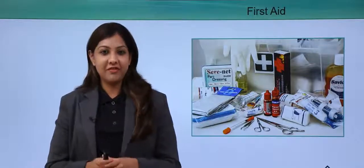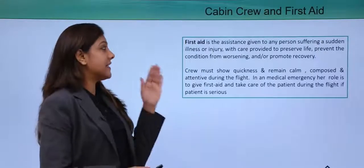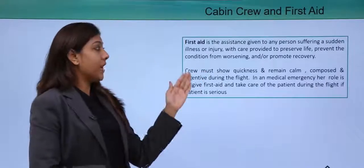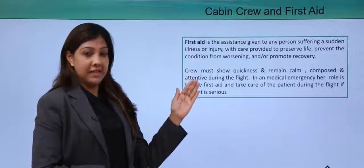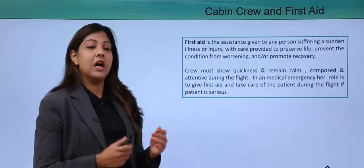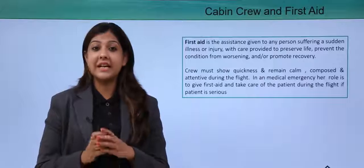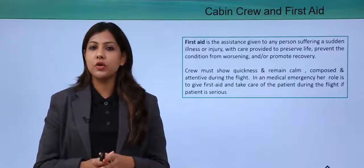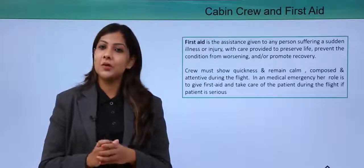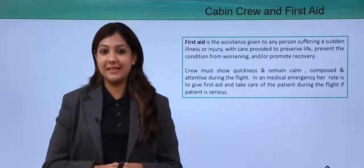If we have to give a dictionary definition of first aid: first aid is the assistance given to any person suffering from a sudden illness or an injury, with care provided to preserve life, prevent the condition from worsening, and to promote recovery. A cabin crew has to act in a calm, composed, and attentive manner, reducing injury by providing first aid so the condition does not worsen before medical help arrives.